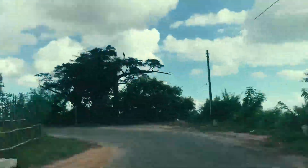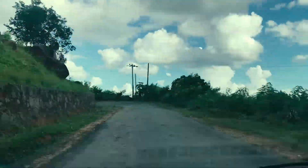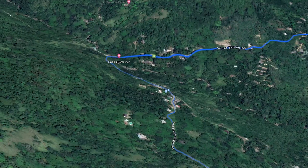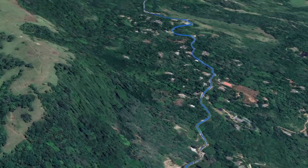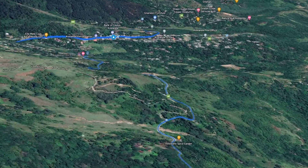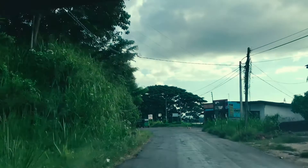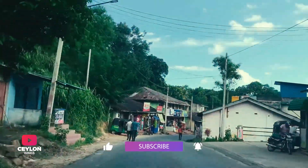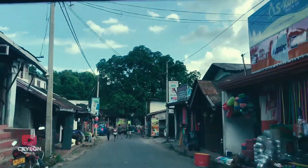Tree Avenue covers the sunlight to enhance the beauty of the path. Then you will reach Kozlonda Town, which is located near to our destination.